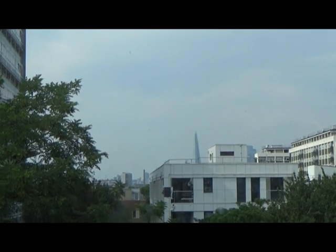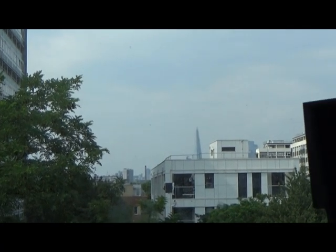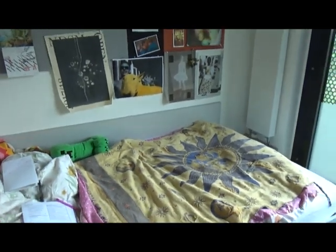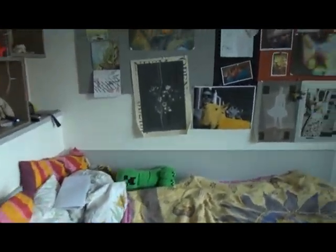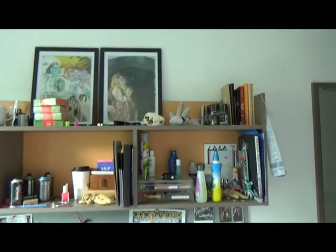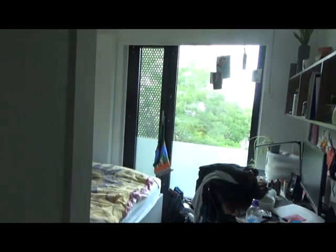I want to capture this view a little bit, hold on. This is my bed. That's my bed and these are all the posters on my wall. That is the room done.